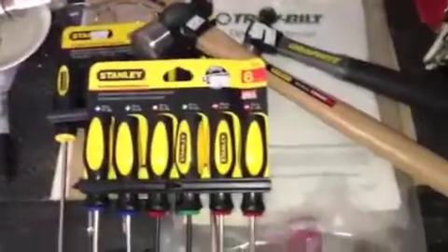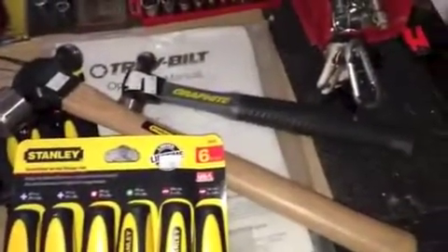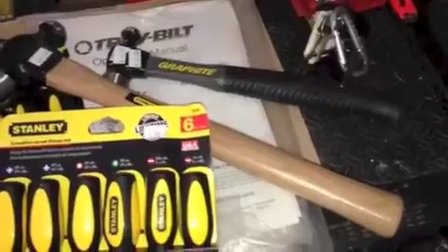This is what we picked up at the Stanley store: two screwdriver sets, six bucks a piece, and two hammers — much needed. I had broken my old ones.